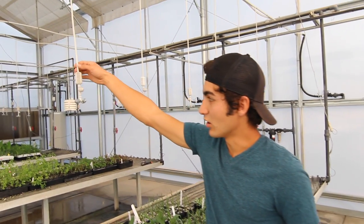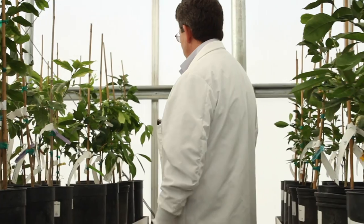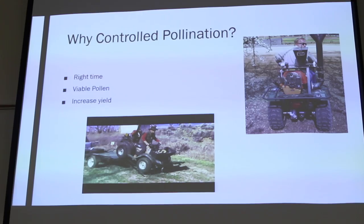This controls the humidity. These are our sprinkler lines here. Everything is species dependent. We also have a business side of agriculture that supports our production agriculture.